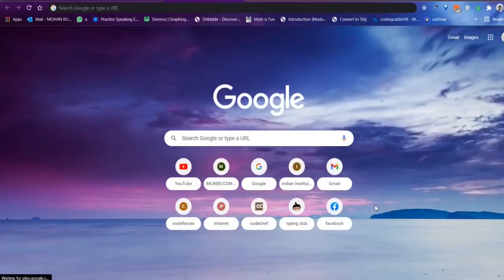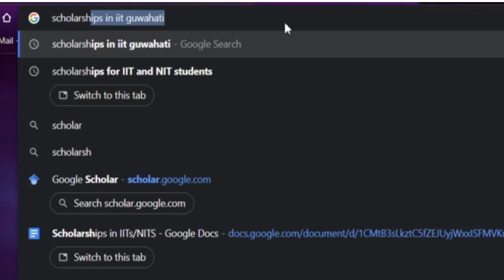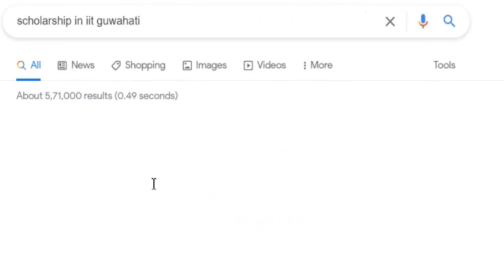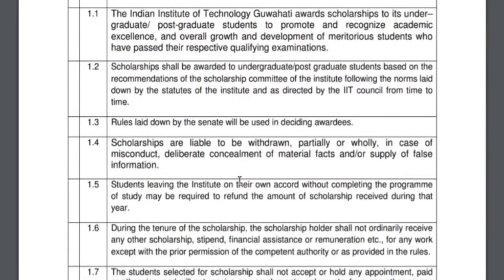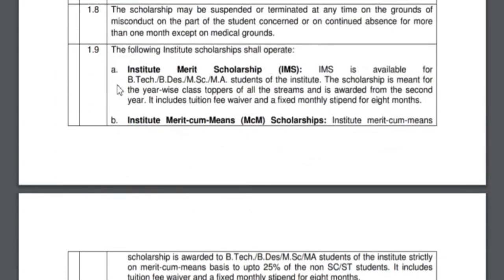Let's take scholarships provided by IIT Kharagpur as an example. Simply go to Google Chrome and search 'scholarships in IIT Kharagpur'. A scholarship PDF comes up — let's go through it. I will not read all of the rules; it says there are three kinds of scholarships.